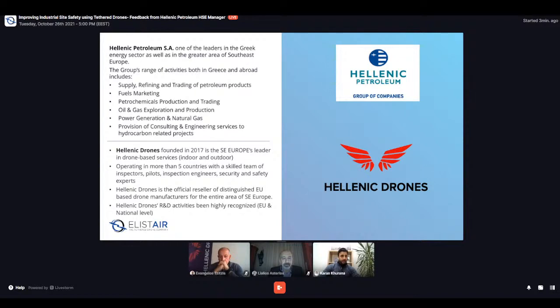Our two guests today: Hellenic Petroleum is one of the leaders in the Greek energy sector. Their range of activities includes supply, refining, and trading of petroleum products, fuel marketing, petrochemicals production and trading, power generation, and natural gas. We also have Hellenic Drones, founded in 2017, which is Southeast Europe's leader in drone-based services, both indoor and outdoor. They operate in more than five countries, have a skilled team of inspectors, pilots, and engineers, are the official reseller of many European-based drone manufacturers including Elyster, and their R&D has been highly recognized at national and EU level.